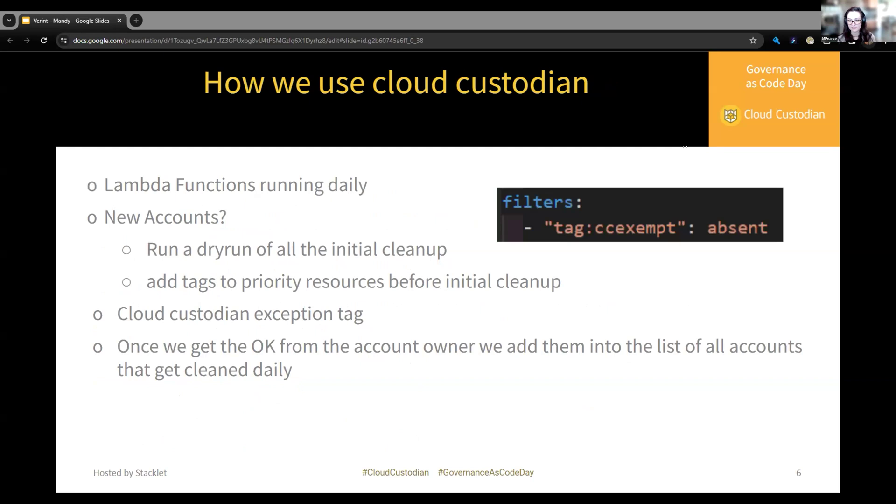Our Cloud Custodian workflow comprises Lambda functions that run daily on all of our accounts and all regions. Verit acquires multiple companies a year, so when we acquire a new company their AWS accounts come with them. To ensure a smooth integration, we run a dry run of all our policies on that account and send the report to the owner. If there are resources they don't want Cloud Custodian to clean, they add a CC exempt tag to the resource, and all of our policies only capture resources where that tag is absent. Resource owners can also add the exempt tag at any time, and Cloud Custodian will ignore that resource.